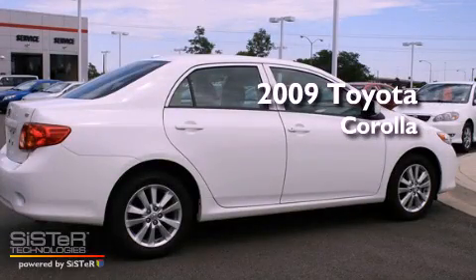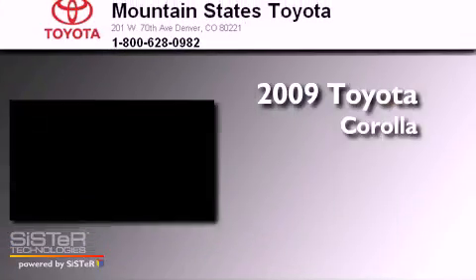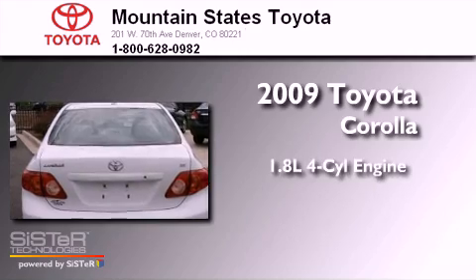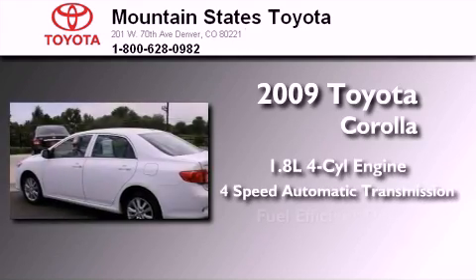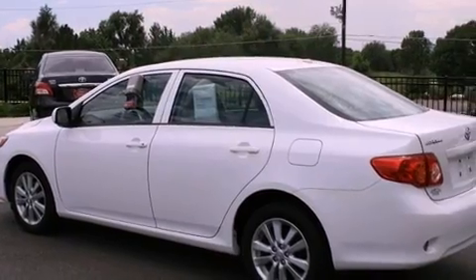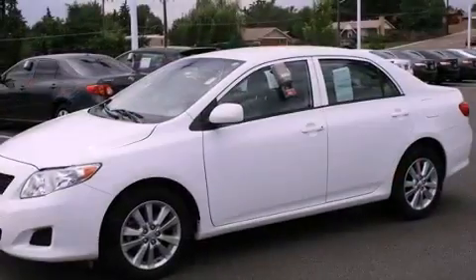This is a certified pre-owned 2009 Toyota Corolla. It features a 1.8-liter four-cylinder engine and a four-speed automatic transmission. Its top features include a split-folding rear seat,